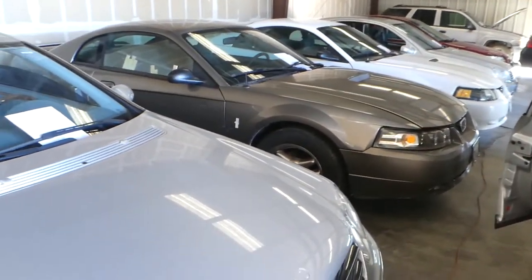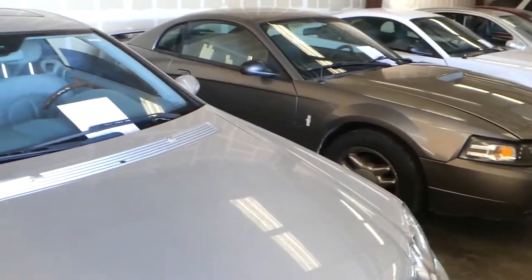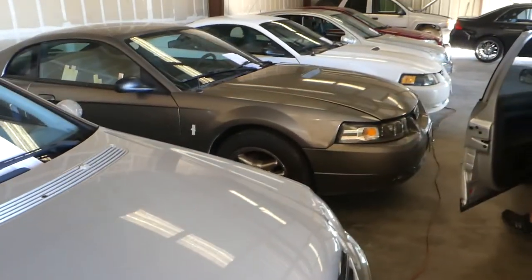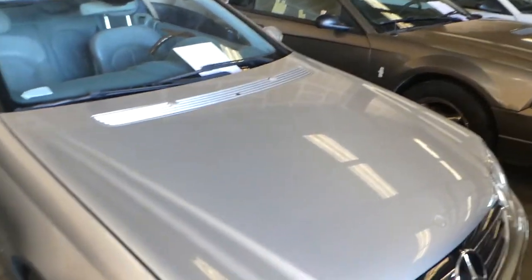Then you can return back to the tow yard and pick up your vehicle any day of the week, Monday through Friday, during their business hours. I think their business hours are nine to three, so anytime between nine and three, Monday through Friday, you can come down and pick up your vehicle after you've gone to the DMV.